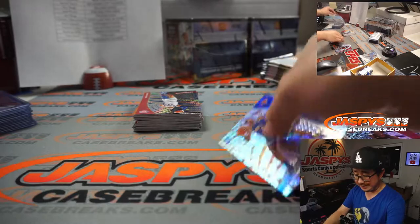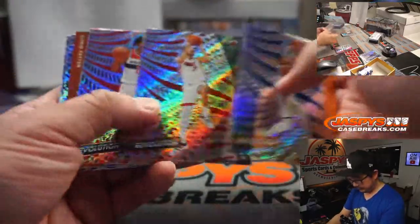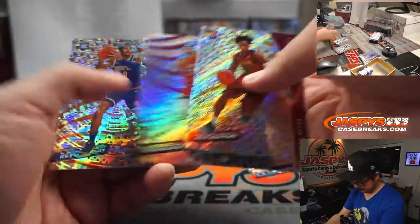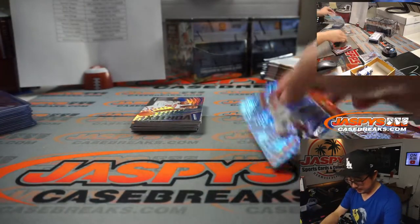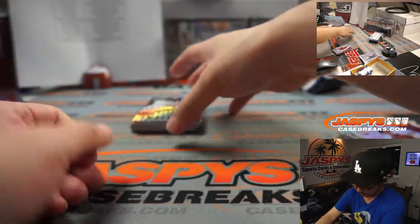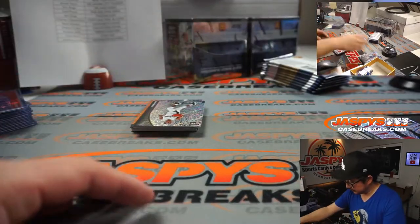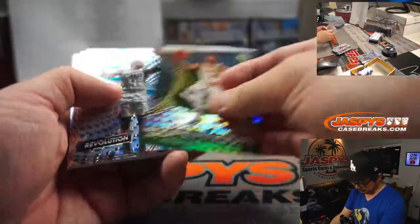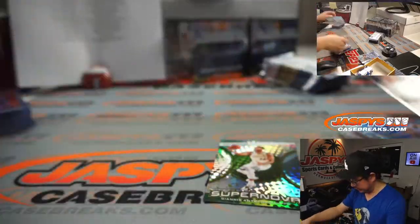And we've got a nice RJ Barrett autograph. Knicks have been playing some good basketball lately — might sneak into a playoff spot if they keep it up. Nice RJ Barrett for Mark Bissette and the Knicks. Obi Toppin Astro. Blake Griffin Astro. Elfrid Payton — 008 out of 149. And another Obi Toppin fractal. Jimmy Butler Groove. We've got a Giannis Supernova. Al Horford Groove. We've got Precious Groove.